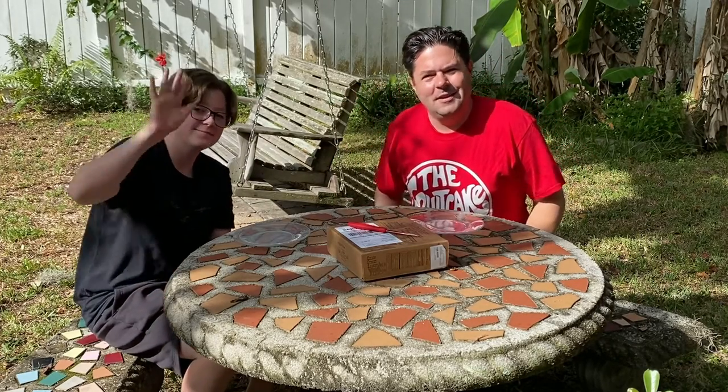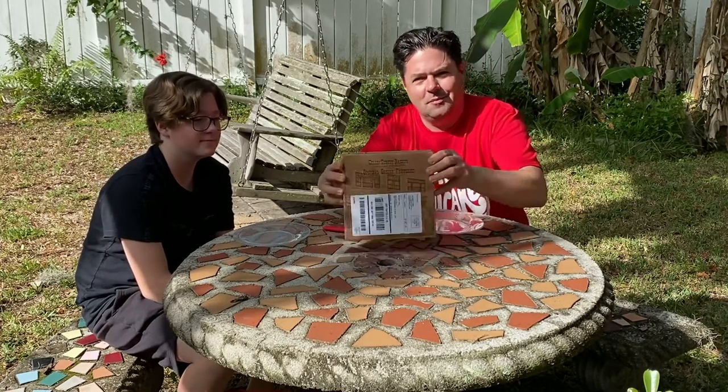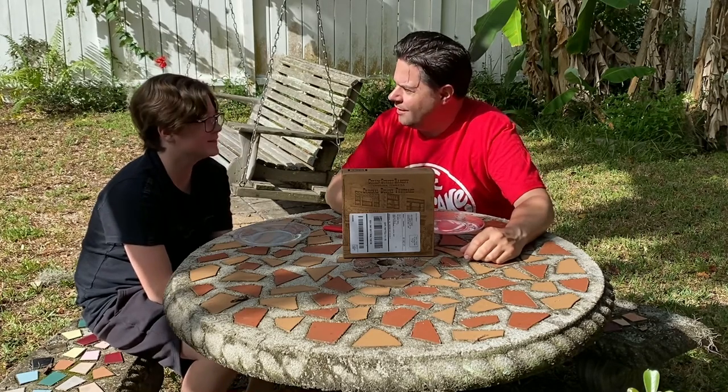Hi Grandma Work! It's Dan and Charlie. We've got the fruitcake that you sent us from Collins Street Bakery, and it's time for us to do another one of our fruitcake videos.